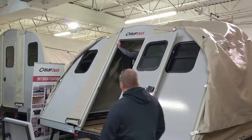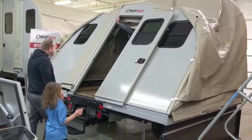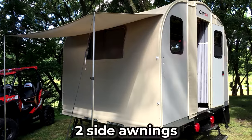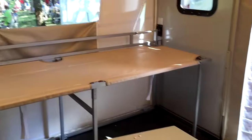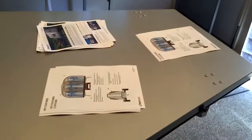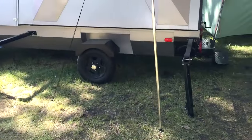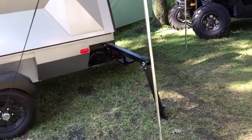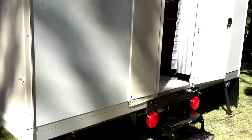Large screened windows grace the T-model, facilitating excellent airflow and a connection with the surrounding environment. Two side awnings provide essential shade, crucial for sunny escapades. And of course, what camping experience would be complete without a hammock? Camp 365 ensures maximum relaxation with an included hammock, encouraging users to unwind and soak in the beauty of their chosen surroundings.